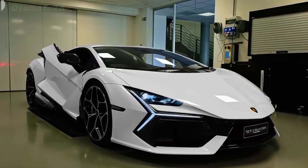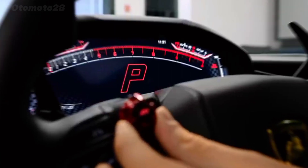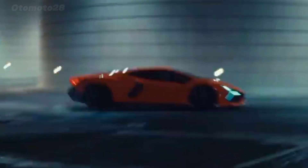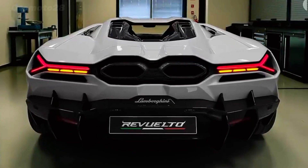Unlike any bull before it, the Revuelto is a plug-in hybrid. Its mid-mounted V12 gets help from two electric motors on the front axle and a single motor mounted to an 8-speed dual-clutch automatic transmission, for a total output of 1,001 horsepower.